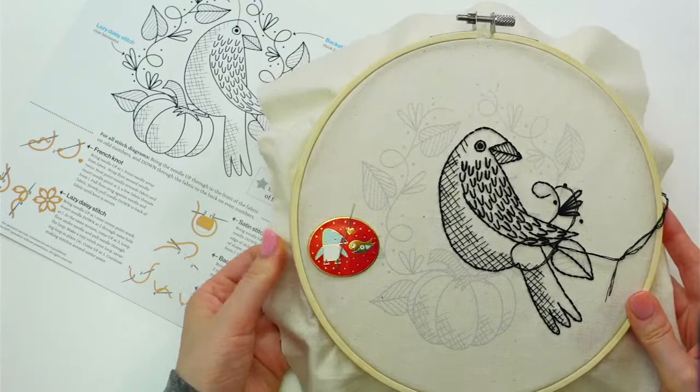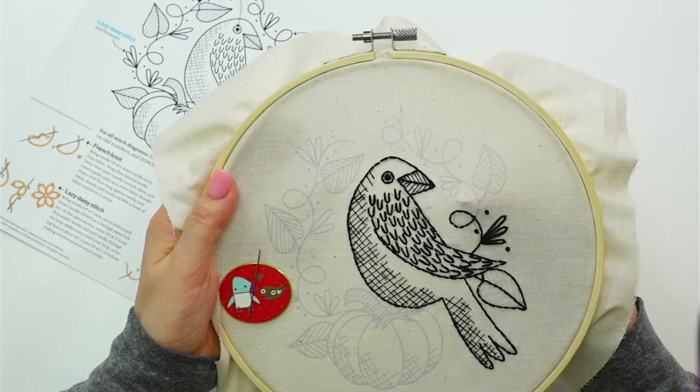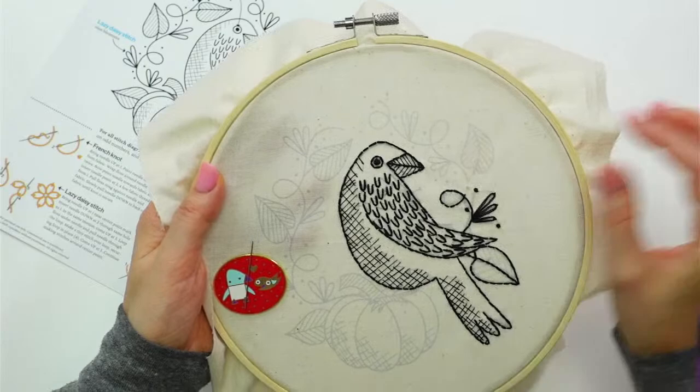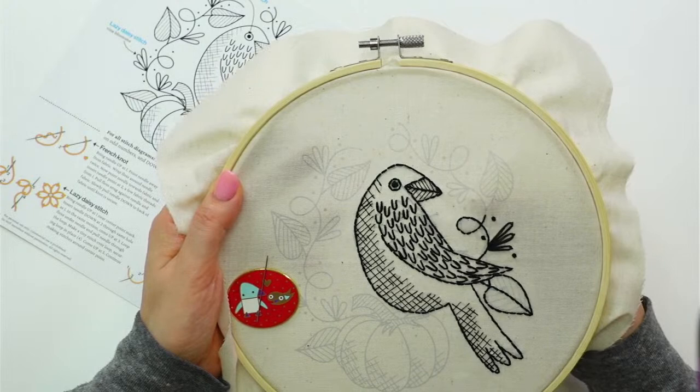We've done a few embroideries on that white behind the scenes and they look really nice. Starting with our next embroidery of the month, it'll be on the white fabric, and then we'll be transitioning our other designs onto that fabric as well.